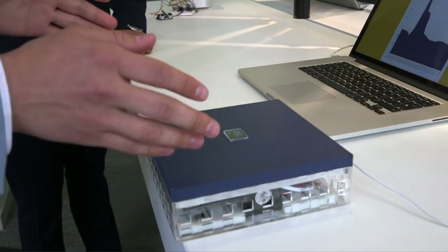My final year project is an air quality monitoring station which monitors the key pollutants in the air and calculates an overall air quality index.